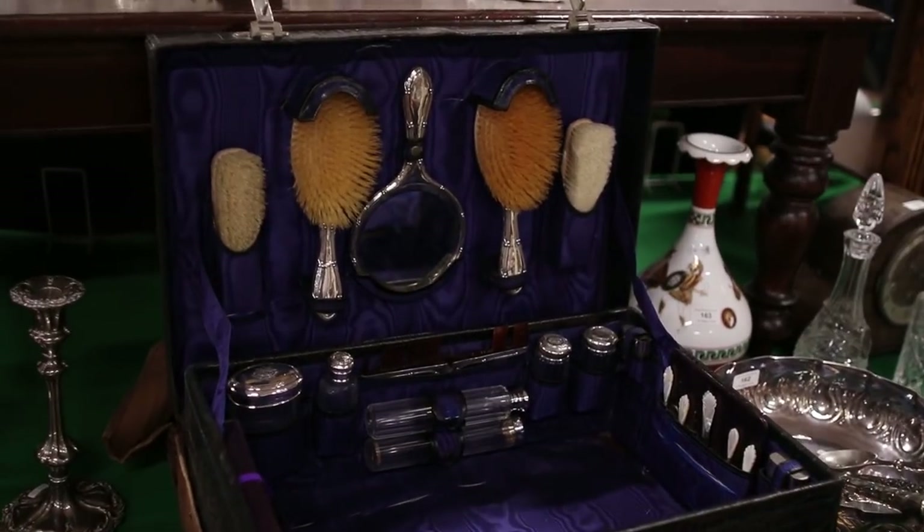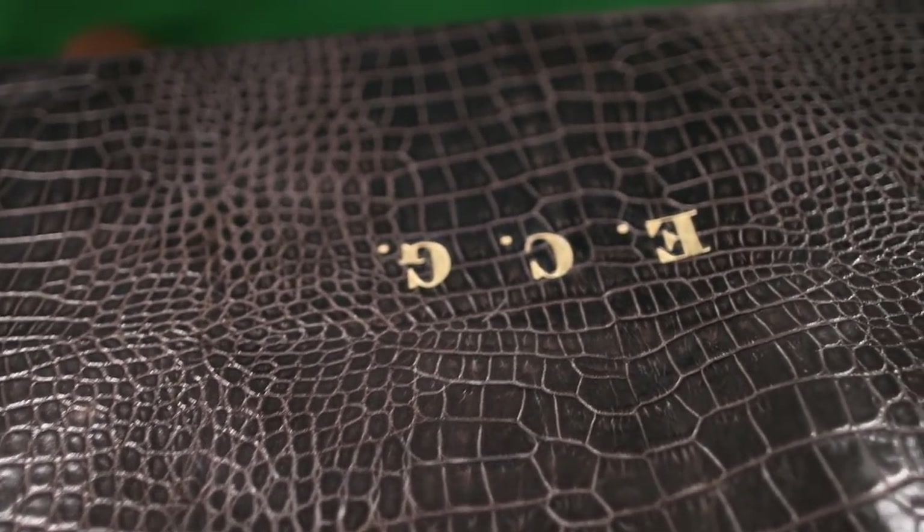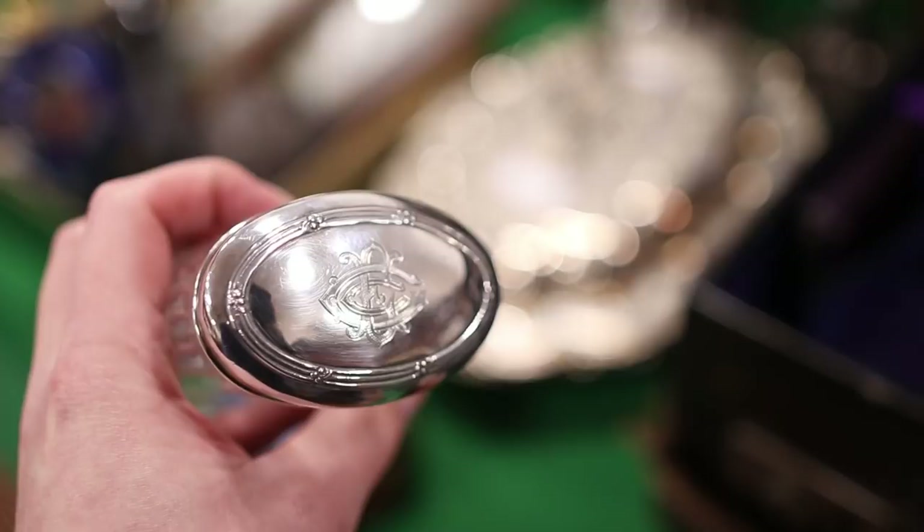Some antique dealers buy these and break them down — they'll take away all the silver, sell it as scrap, and sell all the bits off individually. But we can see this piece is not a marriage, because the original gentleman's initials are done in gilt on the outside of the case and also engraved on all the silver bottles, so we know everything there is original. I reckon we're probably going to get £150 to £250.